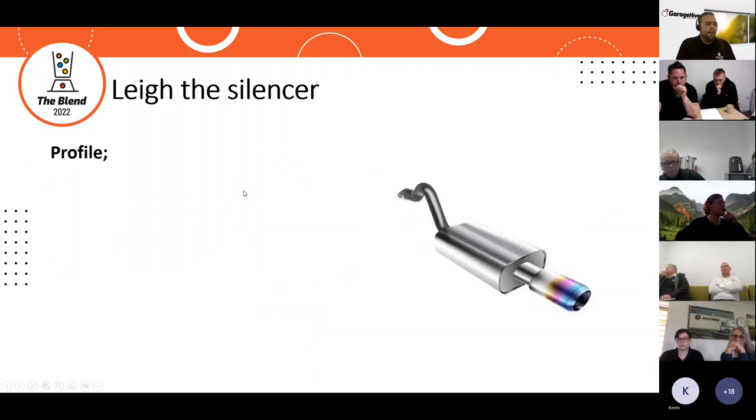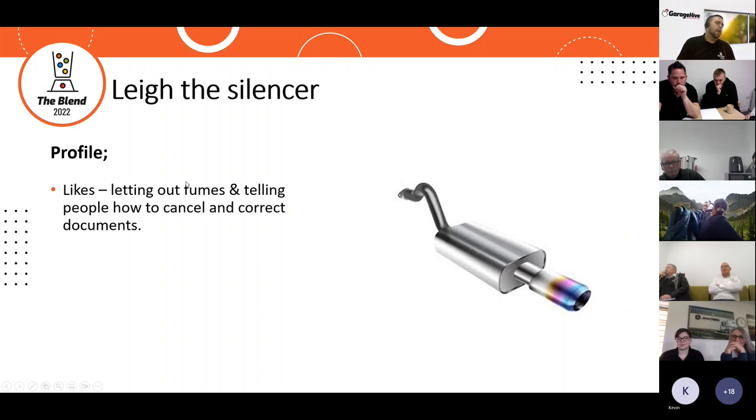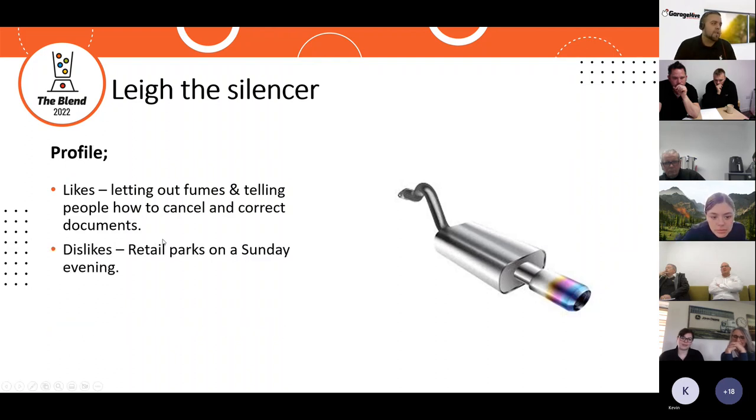Our next item is Lee the silencer. Lee likes letting out fumes and telling people how to cancel and correct documents, and dislikes retail parks on a Sunday evening. Let's take a look at Lee's Garage Hive journey.